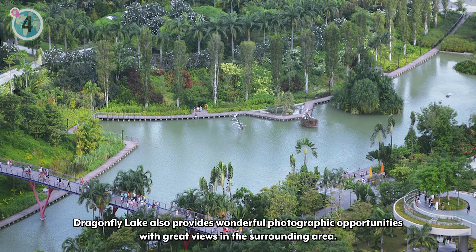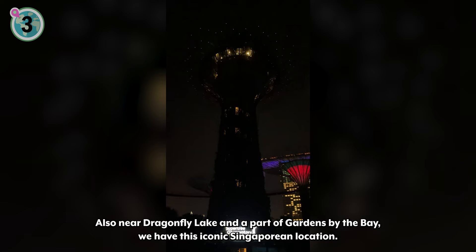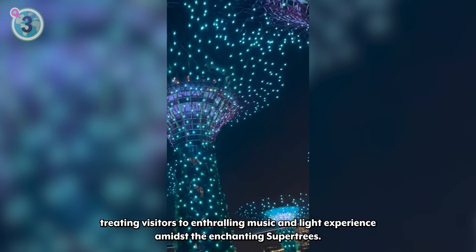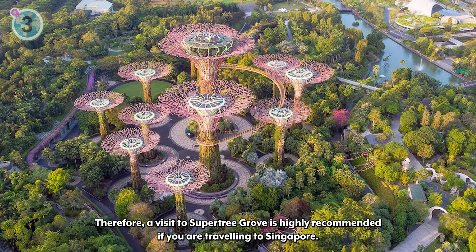Coming in at number 3 on our list, we recommend visiting Super Tree Grove. Also near Dragonfly Lake and a part of Gardens by the Bay, we have this iconic Singaporean location. The Super Tree Grove is home to 12 super trees that scale an impressive height of up to 50 meters. At night, the Garden Rhapsody show treats visitors to an enthralling music and light experience amidst the enchanting super trees. A visit to Super Tree Grove is highly recommended if you're traveling to Singapore.